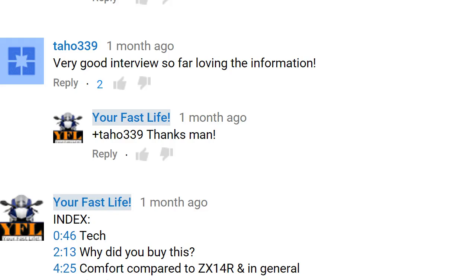This is your Fast Life Motorcycle channel. Shout out to my top subscriber Tahoe339 for this breaking news.